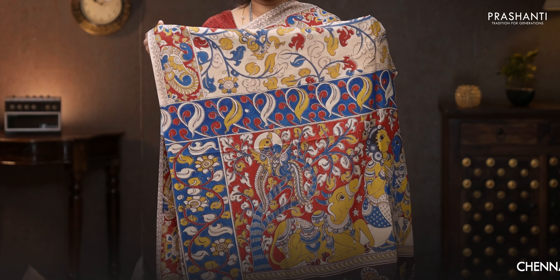Beige with maroon — all-over Kalamkari prints with beautiful peacocks printed in Kalamkari style, running on both sides of the borders. That's the printed pallu in Kalamkari style, and a floral printed blouse. Priced at 1250.